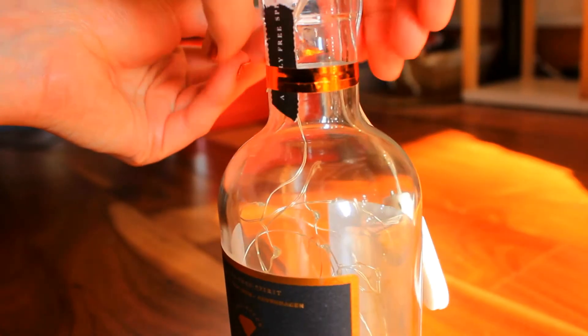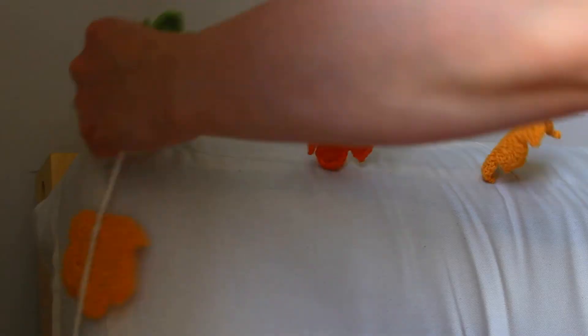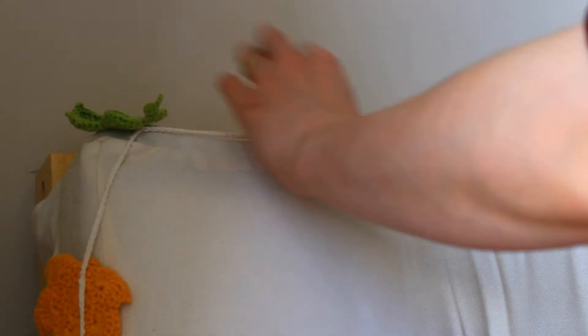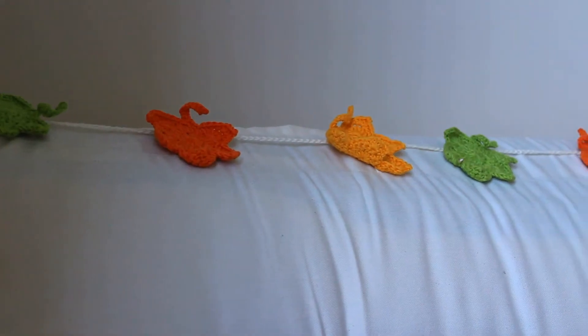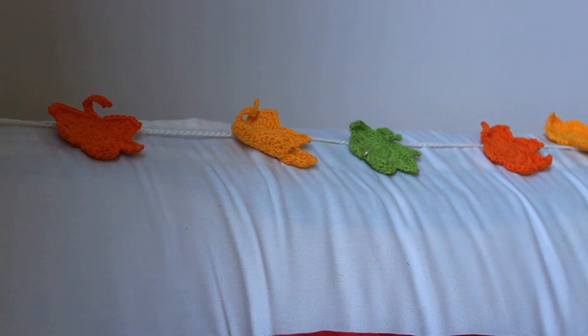The second idea is to try a fall or autumn themed DIY — maybe something like an autumnal wreath, or even to make garlands, or do a painting. That orangey autumnal pumpkin-y apple-y theme is another great way to get into the fall mood, and you can also use it to decorate your home.